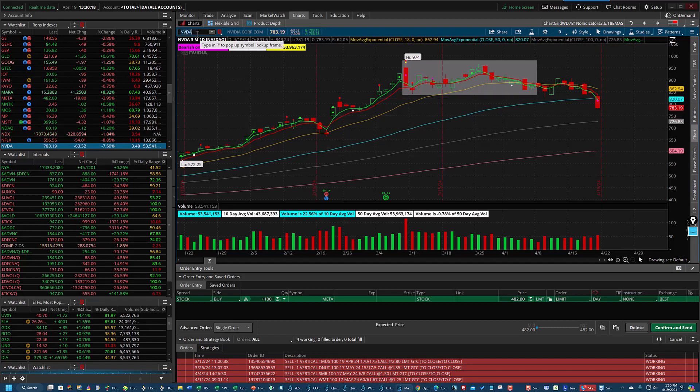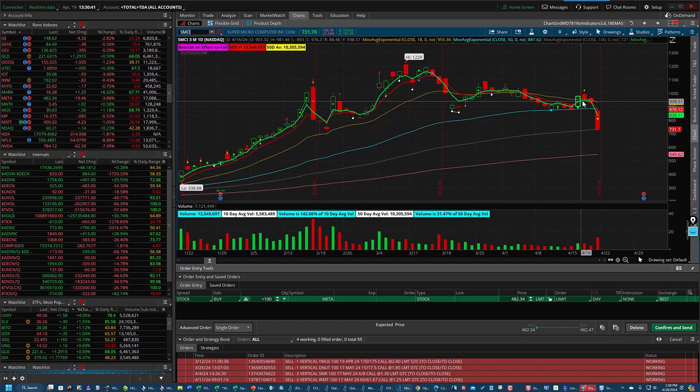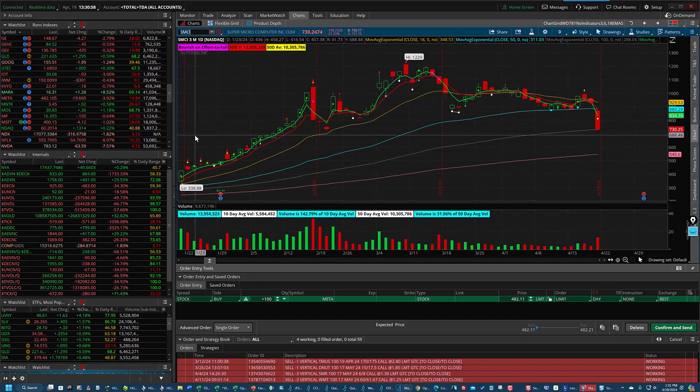Look at SMCI. The high was 1229 — everybody's darling — now trading at 725. You can see the 3 crossed to 6 right here, it crossed up here, then went back positive for a little while, then crossed down. It did cross up for a day or two and then down again. Very painful for those who thought it was going to continue to the moon. It just rolled over.